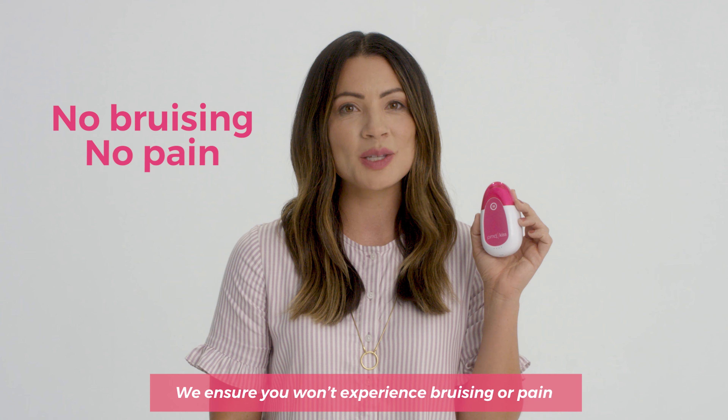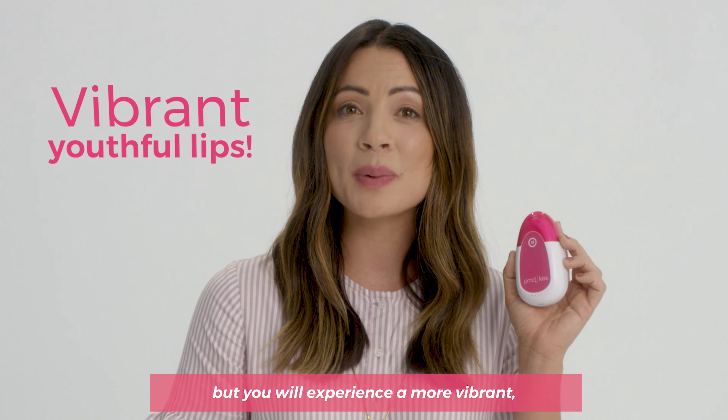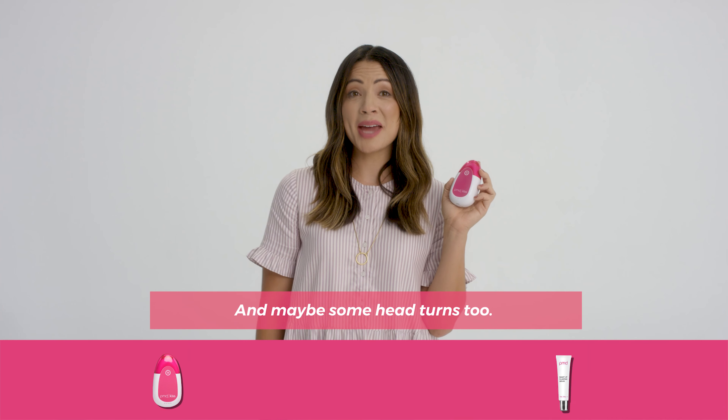We ensure you won't experience bruising or pain with proper use of the system, but you will experience a more vibrant, youthful pop to your lips. And maybe some head turns, too.